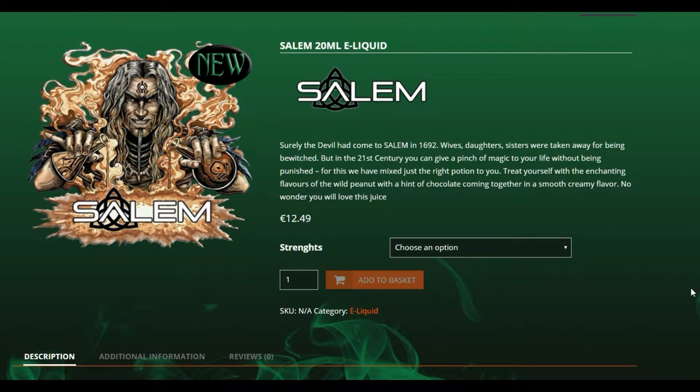Salem. Surely the devil had come to Salem in 1692. Wives, daughters, sisters were taken away for being bewitched. But in the 21st century, you can give a pinch of magic to your life without being punished. For this, we have mixed just the right proportions for you. Treat yourself to the enchanting flavours of the wild peanut, or the hint of chocolate coming through in a smooth, creamy flavour. No wonder you will love this juice.